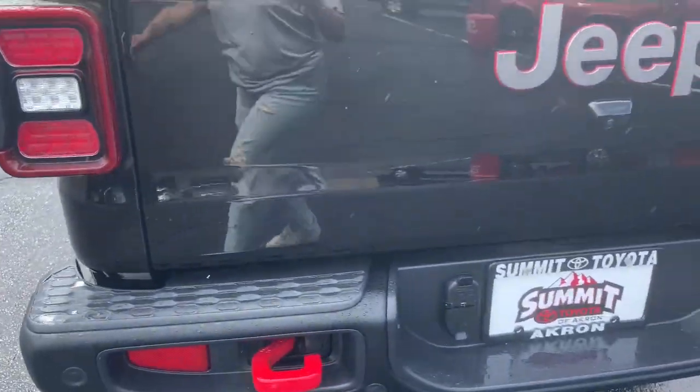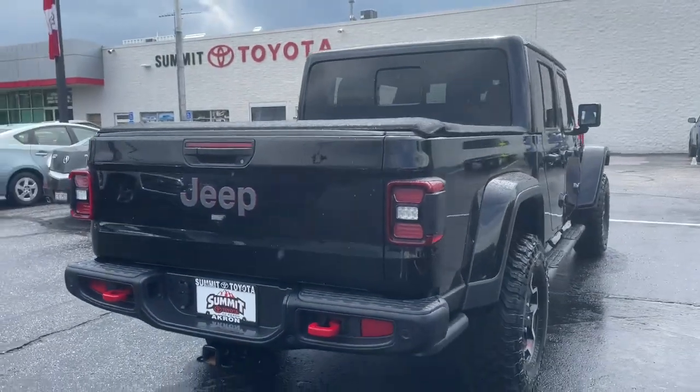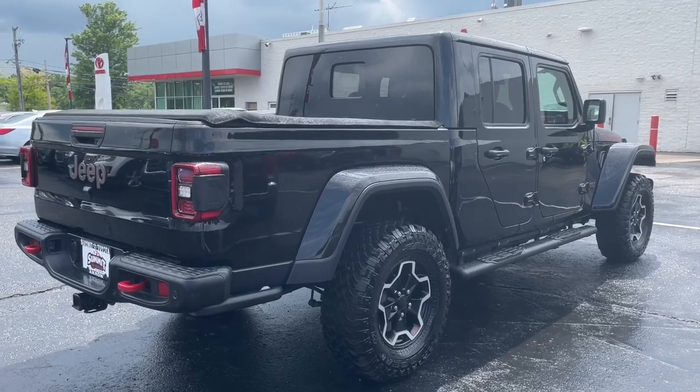Bold versatility blends with modern convenience in this remarkable Gladiator. See for yourself when you take it out for a test drive.